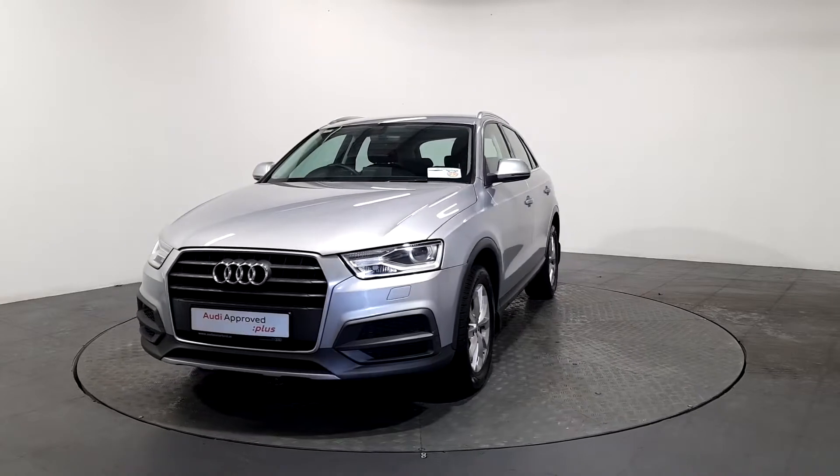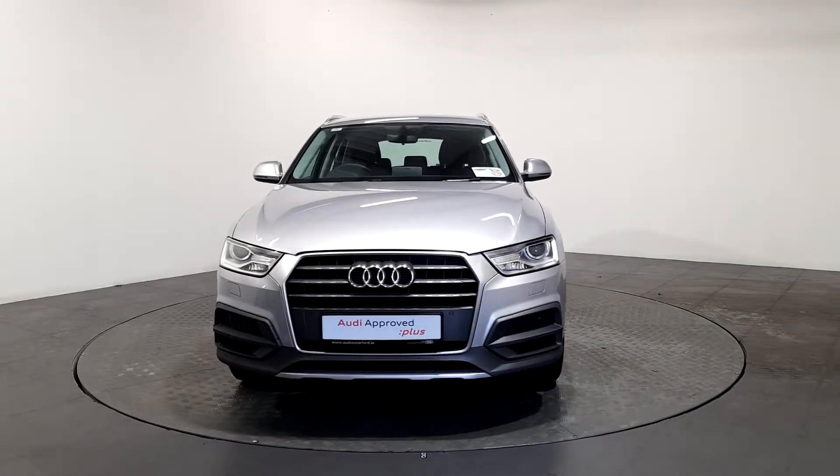For further details, please don't hesitate to contact our dedicated professional friendly sales team or call us today to arrange an immediate test drive.